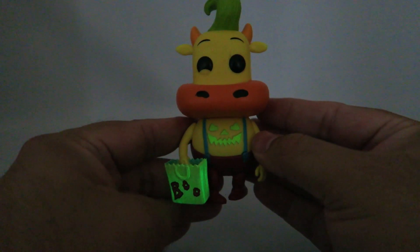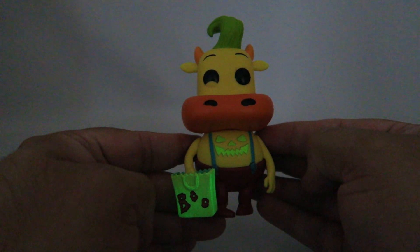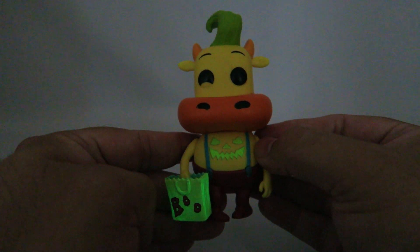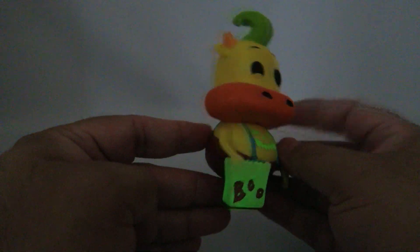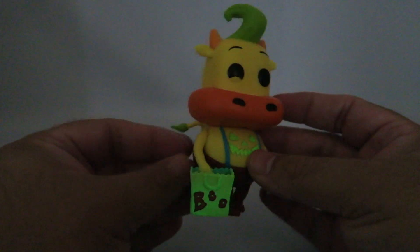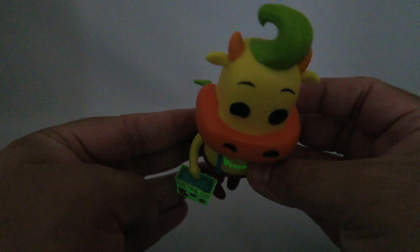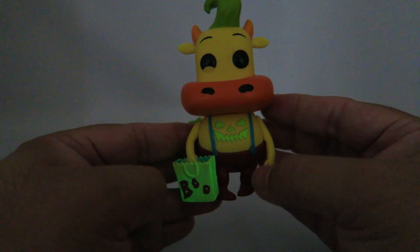Okay guys, this is glow-in-the-dark mode. As you can see the bag glows in the dark and so does his little belly drawing of the pumpkin. Turn around and see if there's anything else that glows. Now it looks like it's mainly the bag and the drawing on his belly — none of the inner contents glow.